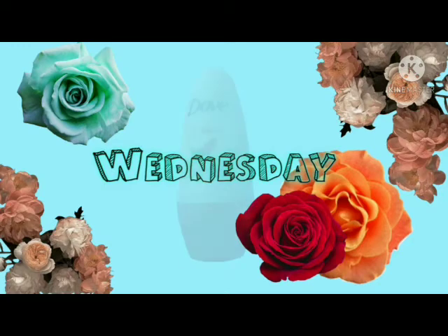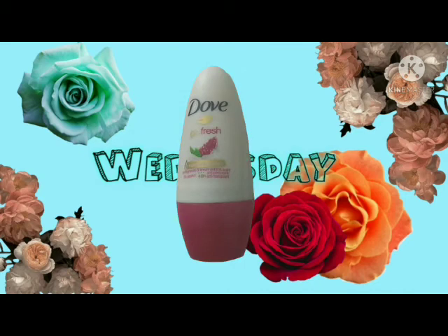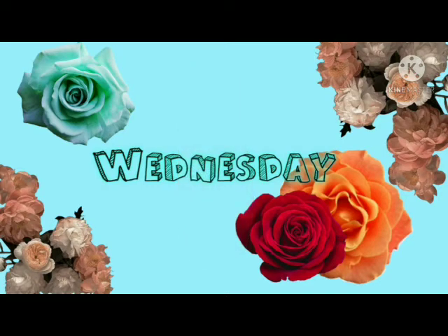And then I have the Dove Go Fresh pomegranate and lemon verbena deodorant. This is the travel size, and this smells really good and it really works. This is the small travel size.